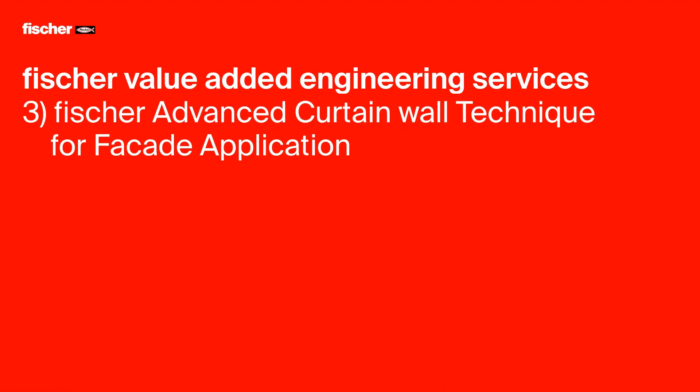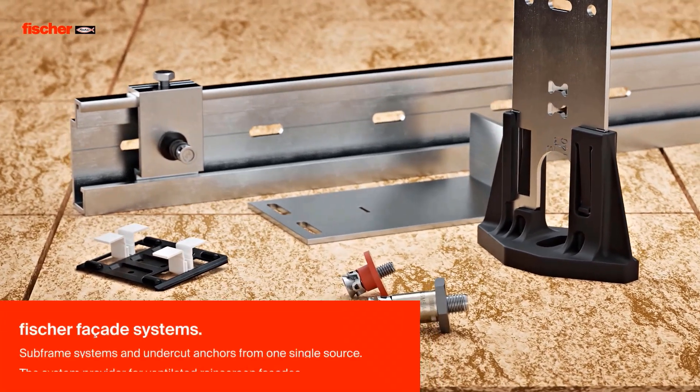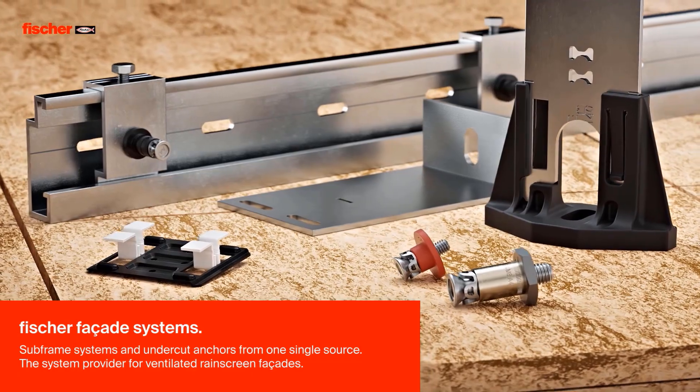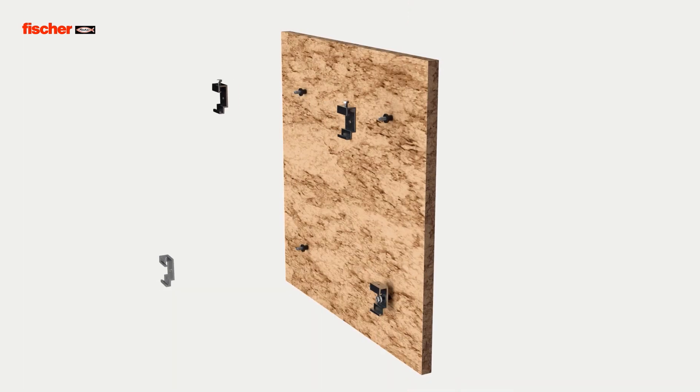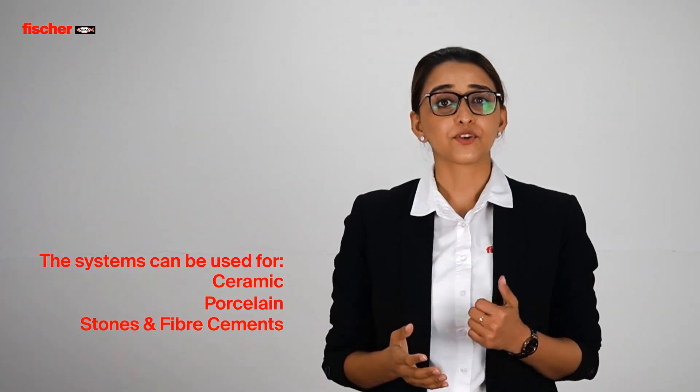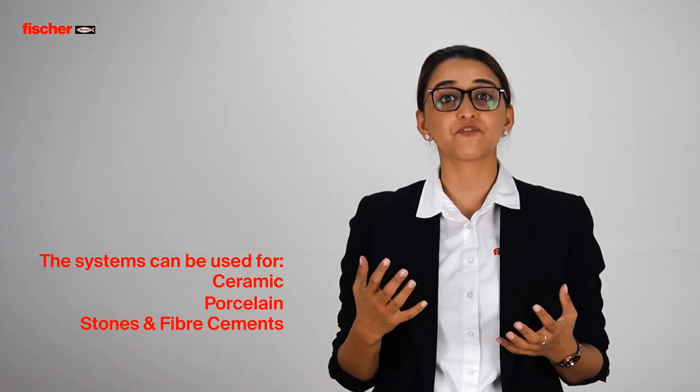Coming to our final topic: the Fisher Advanced Curtain Wall Technique for facade applications. The Fisher Advanced Curtain Wall Technique overcomes the limitations of the traditional pin system by using the undercut system to increase the workability of the facade mounting system. The FZPB drill bit allows drilling the undercut for the FZP anchor to mechanically attach itself to the panel without adding any additional stresses on it. That's why this system can be used for ceramics, porcelain, stone, as well as fibre cement. Upon conducting various internal tests, it was revealed that the deflection on the panel is reduced by up to 40% and the bending moment is reduced by up to 35%, meaning the thickness of the panel can be reduced to as little as 8mm wherever applicable.